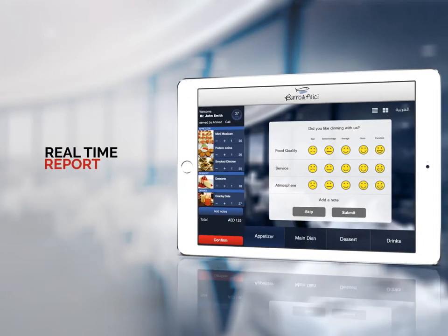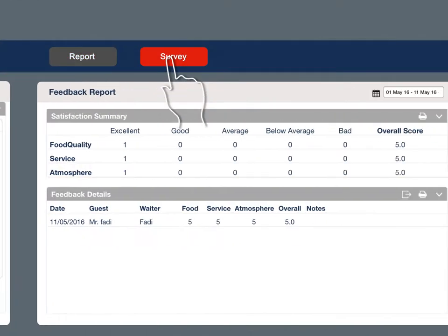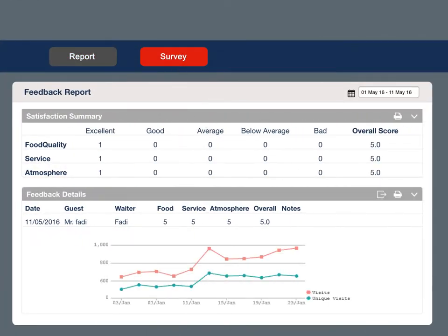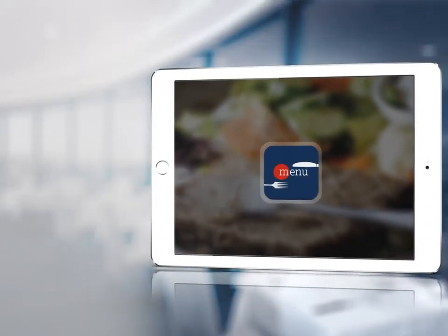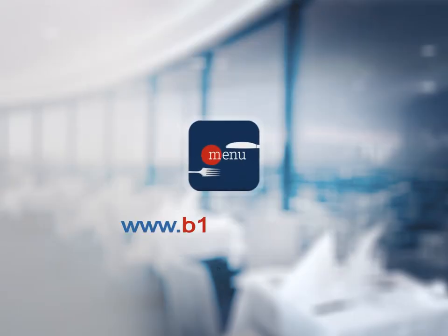In addition to all of that, you can get a complete real-time report and survey results to provide you with full data and advanced statistics that are built based on your customers' orders and feedback, to improve your service and enhance any areas of weakness. Upgrade your menu now — log in to www.b1menu.com and create your own digital menu right away.